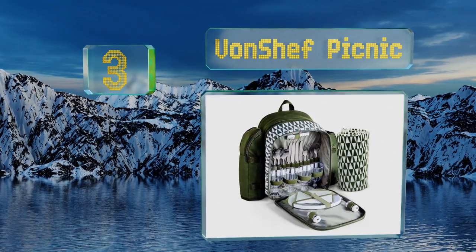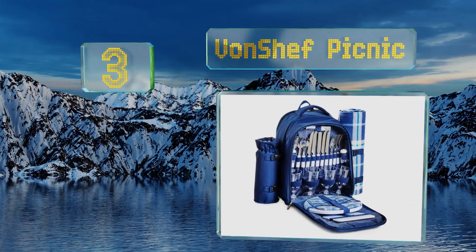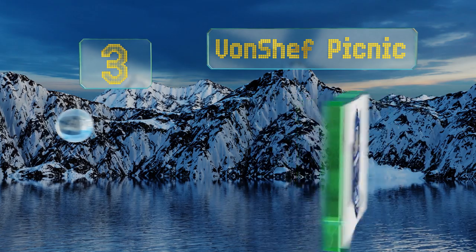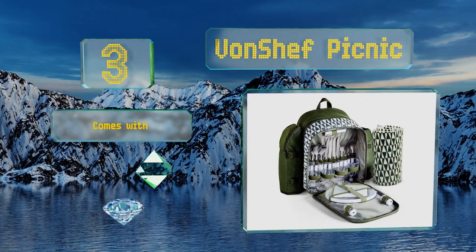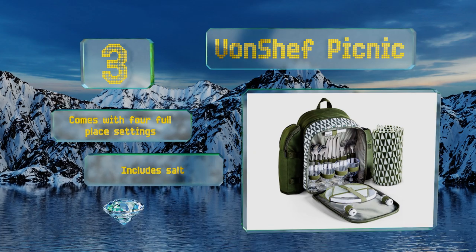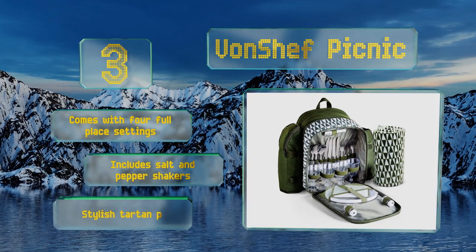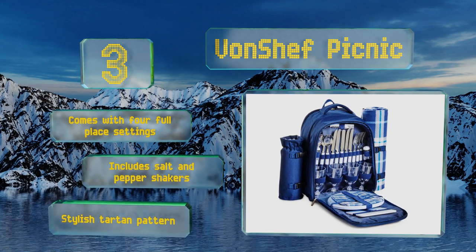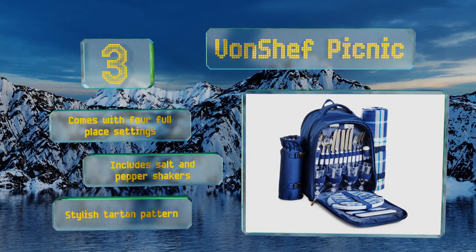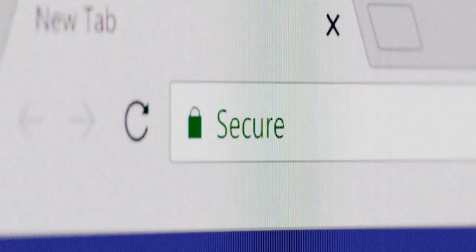Nearing the top of our list at number three, an ideal companion for dining in the great outdoors, the Von Chef Picnic has room for everything you need. A large insulated compartment keeps your lunch cool while side straps accommodate a blanket to ensure you have a comfortable seat wherever you go. It comes with four full place settings and salt and pepper shakers, sporting a stylish tartan pattern.